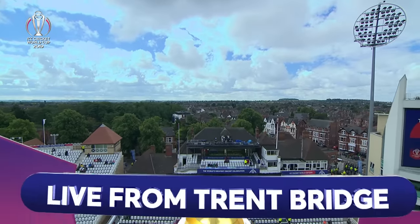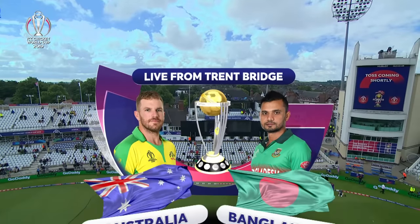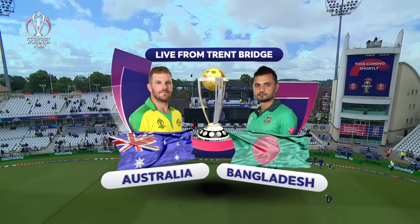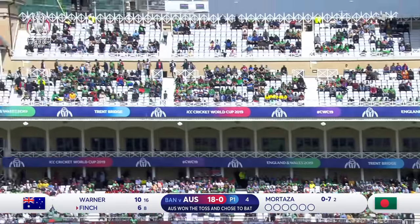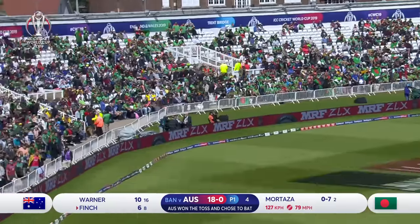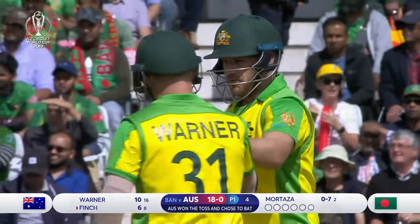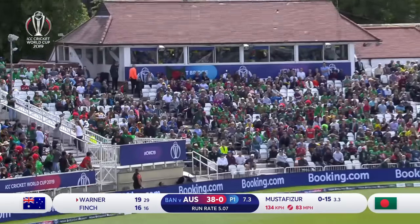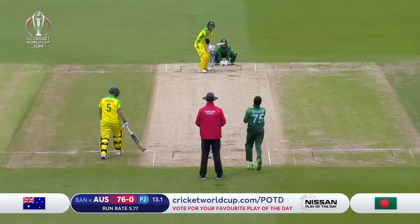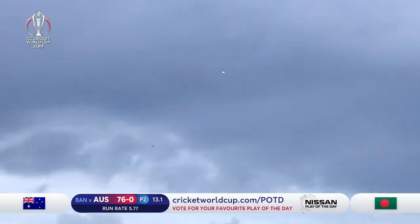Here we are at Trent Bridge, which has been developed over the years as all these grounds are. It is Australia taking on Bangladesh. Nice strike from Aaron Finch and it looks as though it has gone all the way. There's the pull shot — very positive indeed.